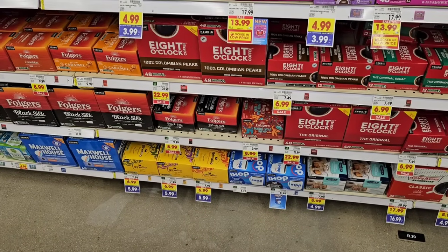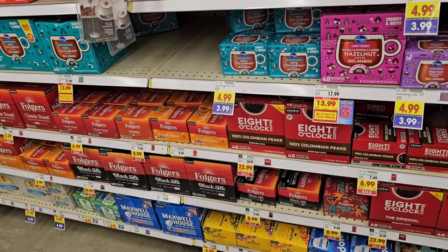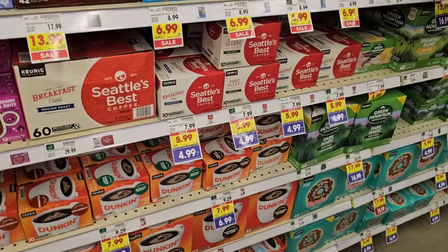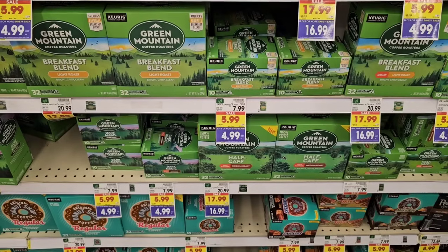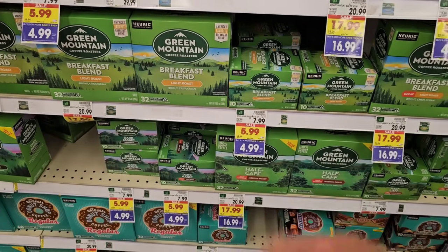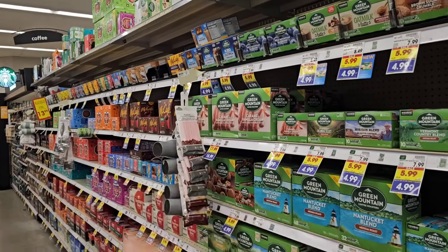Folgers is at $8.99 for the smaller count, but the regular price has dropped too — went from $10.99 to $9.99, so hopefully that might drop sale prices some. They've got the Kroger 12-count Keurig cups at $3.99 on the buy five or more. The 10-count Seattle's Best is $4.99 on the buy five or more. For Green Mountain, the 10-count — which they shrink-flated from 12 — is $4.99 on the buy five or more, and the 32-count is $16.99 down from $20.99 on buy five or more. Those deals also include Original Donut Shop and McCafe on the smaller ones.